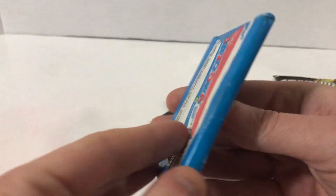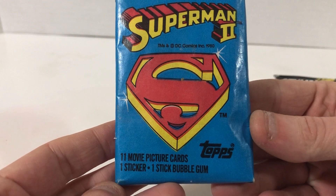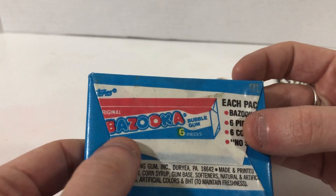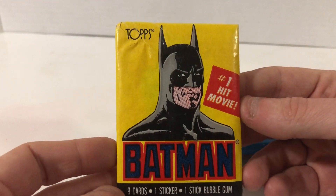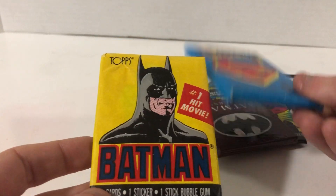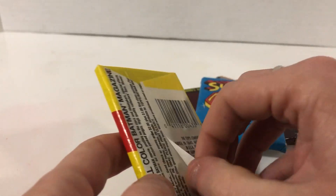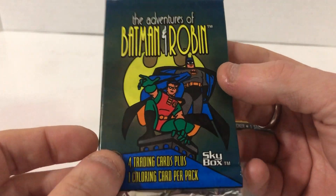Superman 2 — these I can tell are the old-school cardboard kind; it's got gum in it. Eleven movie picture cards, one sticker, one stick of bubble gum. These actually come with more cards than those other Indiana Jones ones. There's also Bazooka — I actually remember Bazooka when it looks like that. Batman number one movie hit by Topps — that's a really old Topps label, which tells me these are probably older. Nine cards, one sticker, so fewer cards too. And Adventures of Batman and Robin — four trading cards, one coloring card, so about five cards total. It doesn't say Skybox and it feels pretty thin.